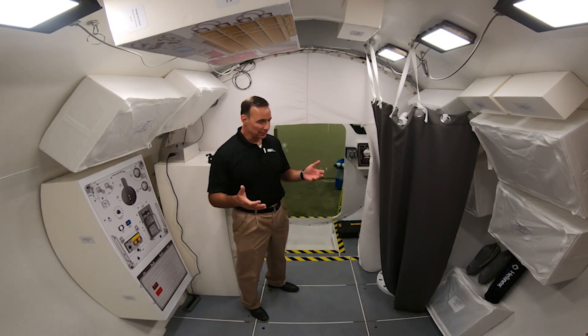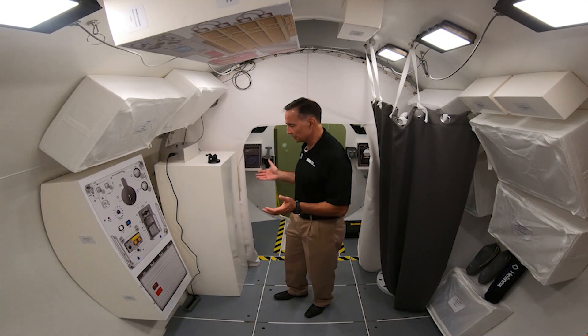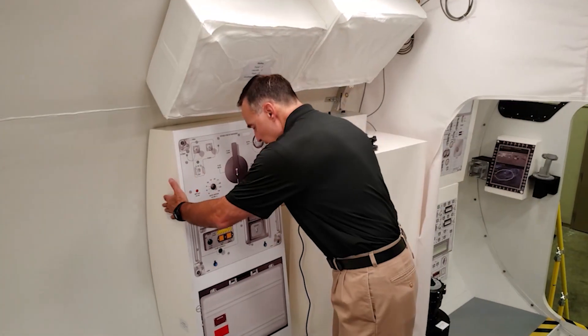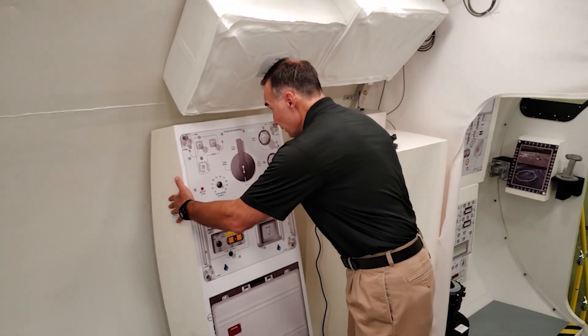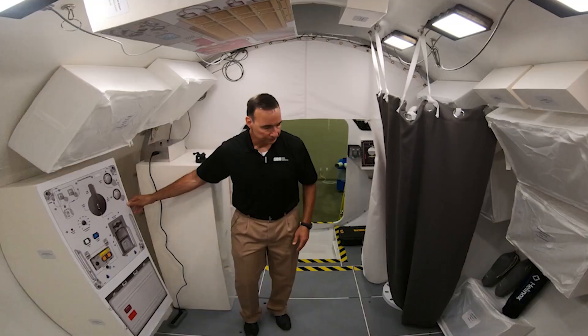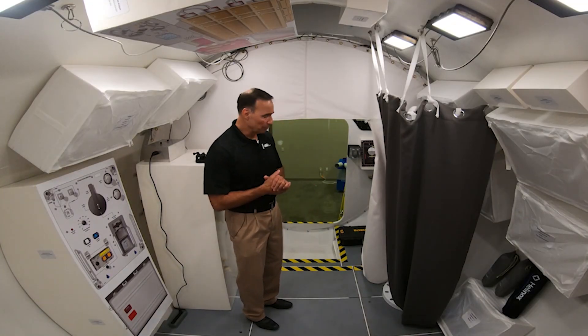Here they'll eat, they'll sleep, they'll drink, and they'll prepare for their EVAs. In this mock-up, we have volumetric representations of a lot of our different systems. Our Paragon life support system — you can see this volumetric representation can be moved around as we decide on the final placement for these systems in our architecture. It's well lit; Bionetics provides the lighting for the crew module.